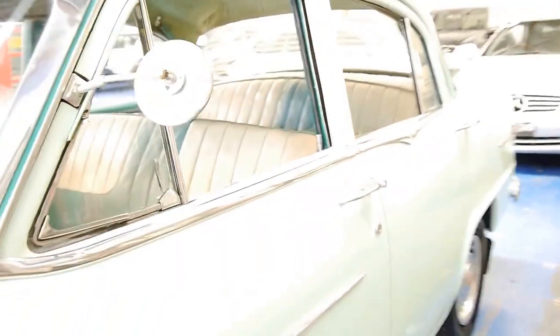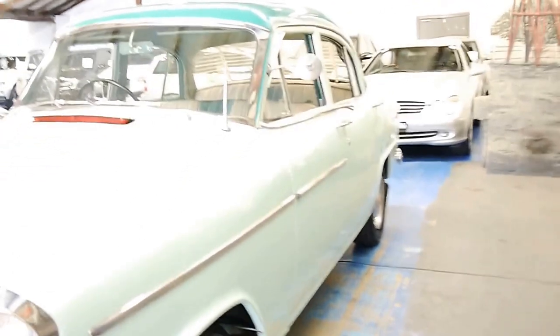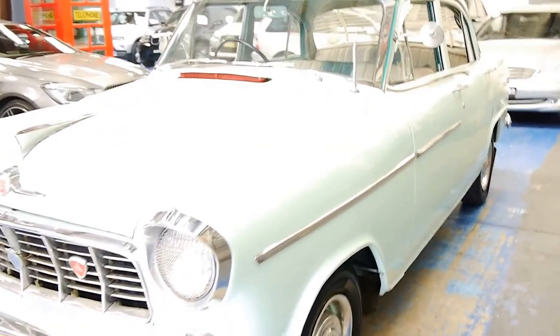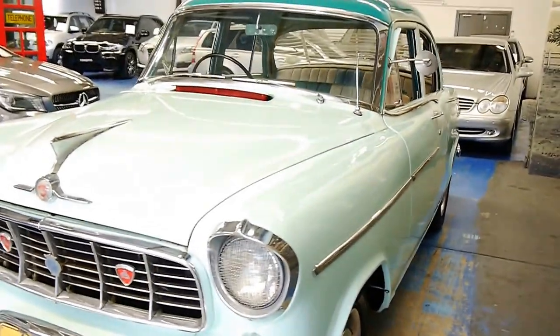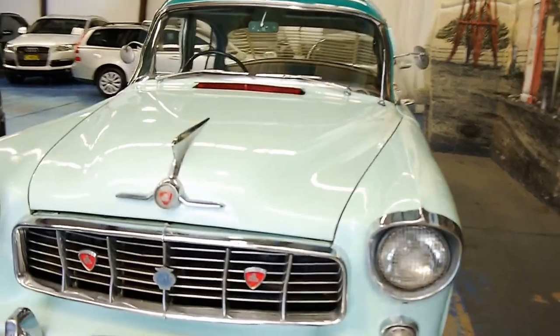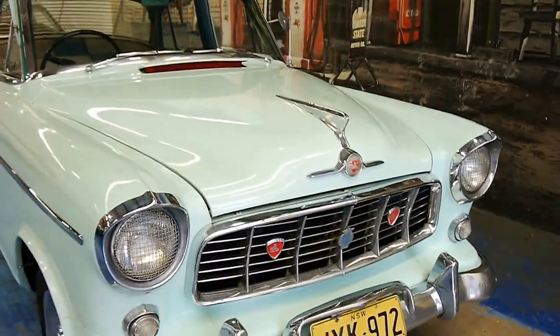It starts first time, every time, and costs very little to run in comparison to an old European car like a Mercedes, a Jaguar, a Porsche, or something like that. Very cheap to run indeed.